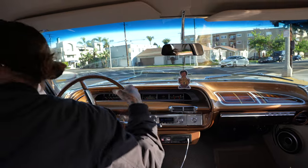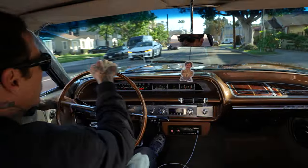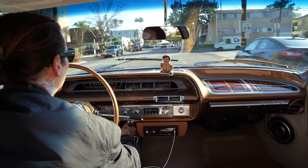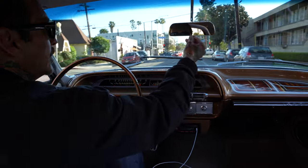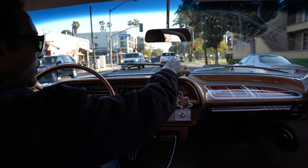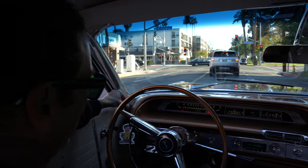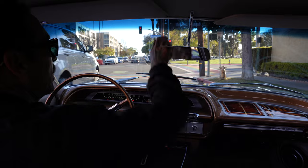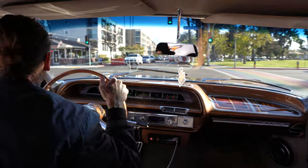Turn signals, everything works — the lighter works, the radio works, the turn signal works, the defroster works. AC is ice cold, just push this down and boom, it's blowing. I don't know if you can see from the video — you obviously can't see the air moving — but it's blowing real nice. Yeah, everything in this car is brand new. My buddy did a really good job building this car.